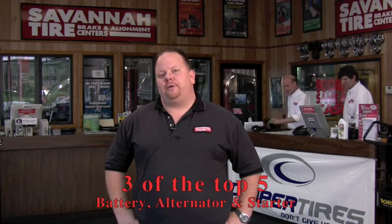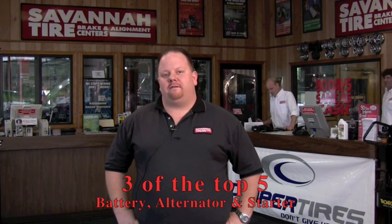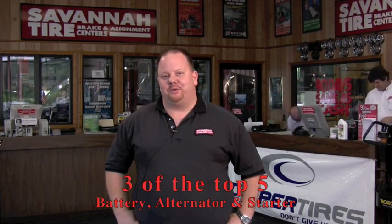Hi, this is Ron from Savannah Tire in Garden City here to explain a little known fact. Did you know that three of the top five mechanical breakdowns are caused by a faulty electrical system? And that's the shocking truth.